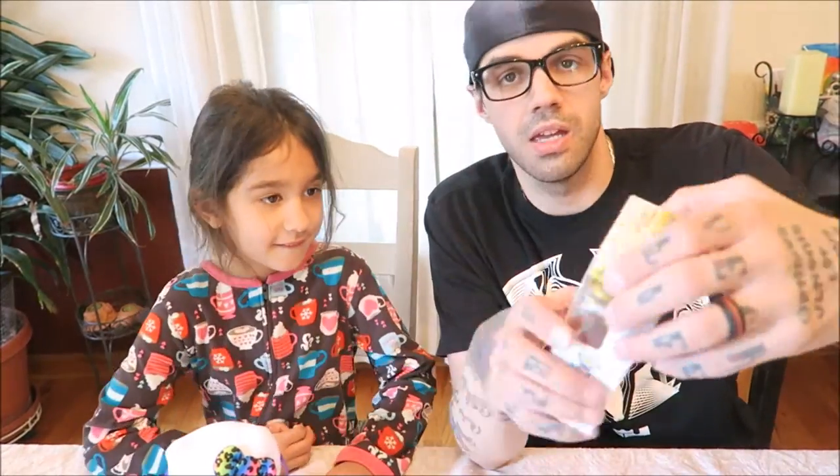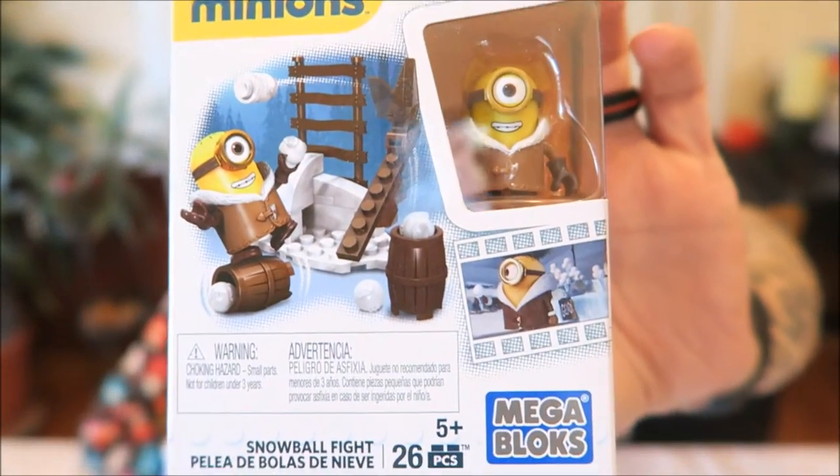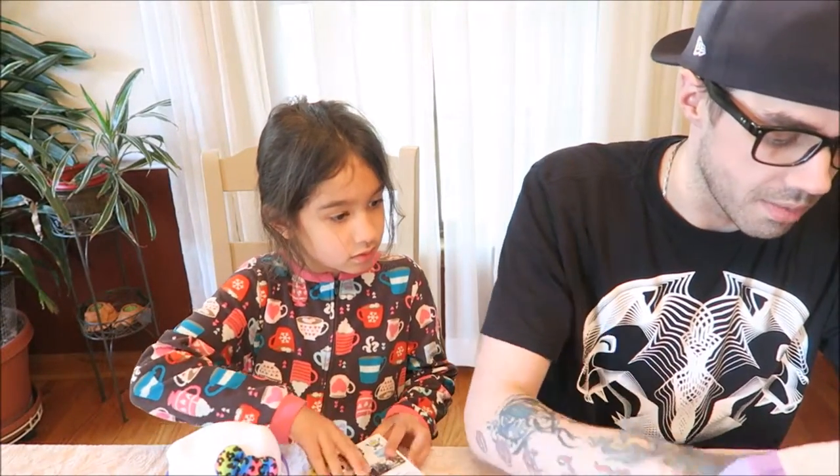We have a Minions mega box. I want to build it. You can open it up and build it and I'll show the rest of what's in the box, okay? Because there's not that much more.